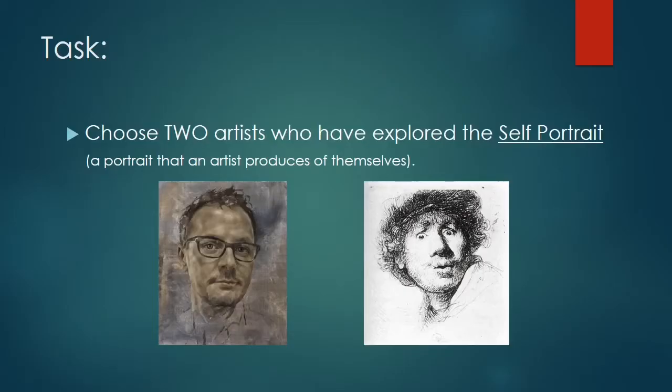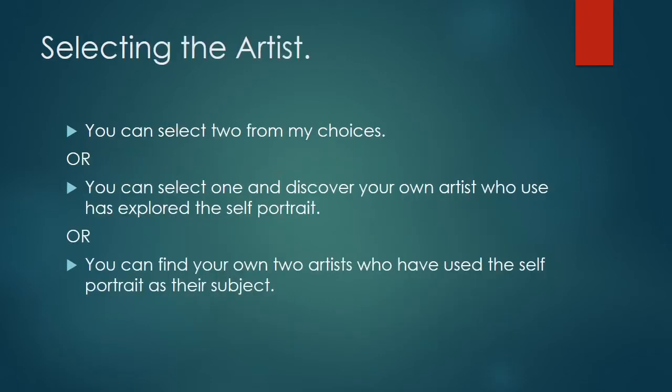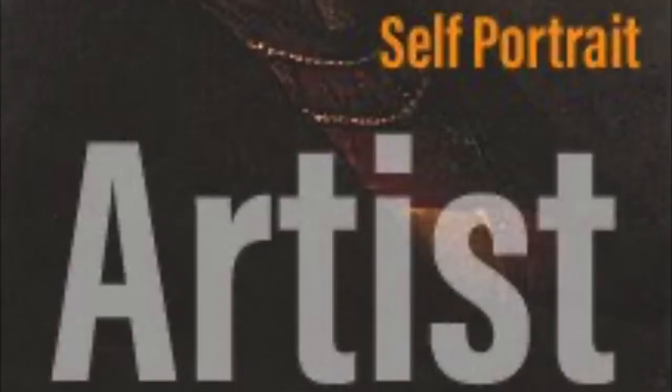Your next task is to choose two artists who have explored the self-portrait — that's a portrait that an artist produces of themselves. You can select two artists from the selection I'm going to show you, or you can select one of those and discover your own artist, or you can find two of your own artists who have used self-portrait as their subject.